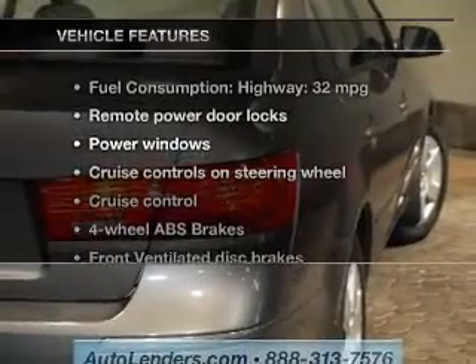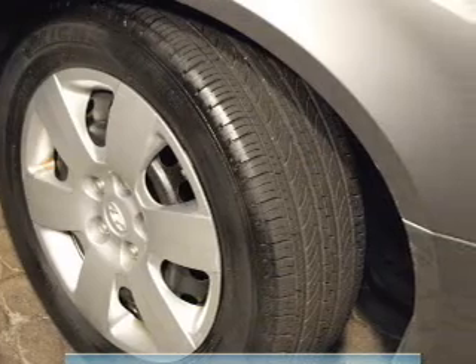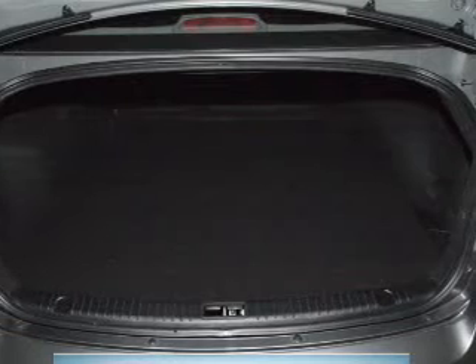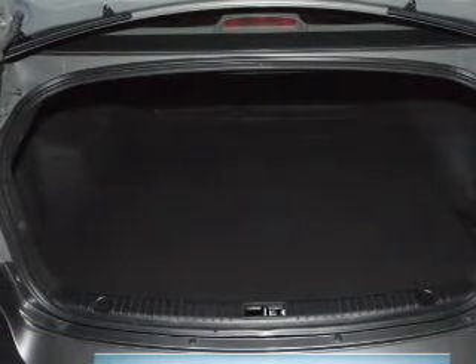With these notable features, you won't want to miss out on the opportunity to own this amazing ride. Keyless entry, power door locks, power windows, cruise control, AM-FM stereo with a CD player, satellite radio, and power mirrors. Call today to schedule a test drive.